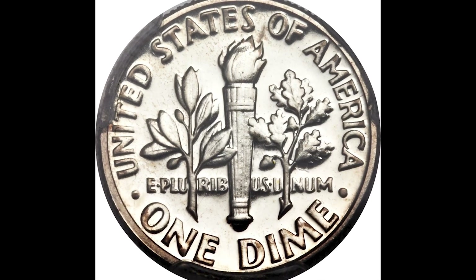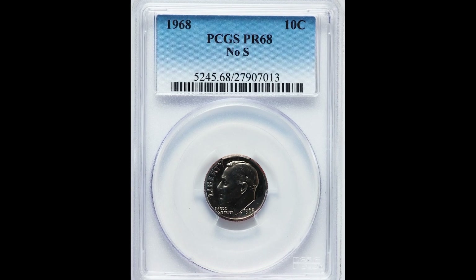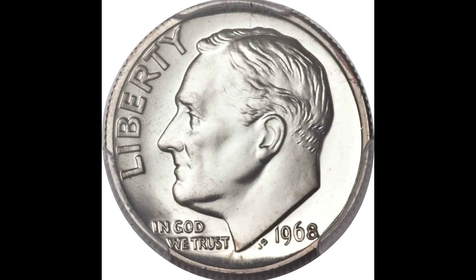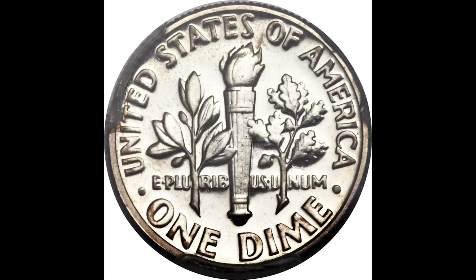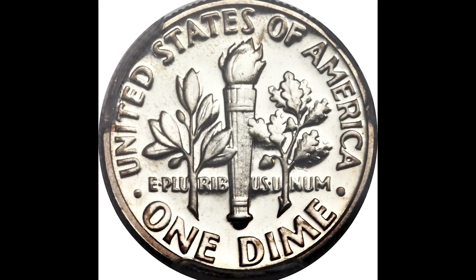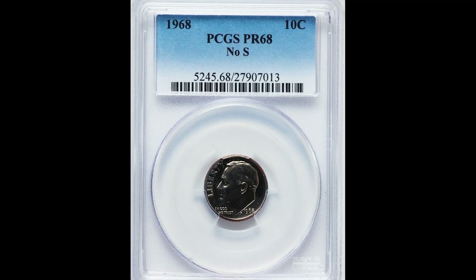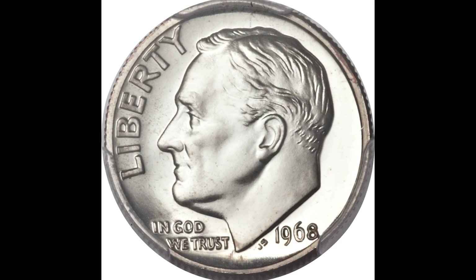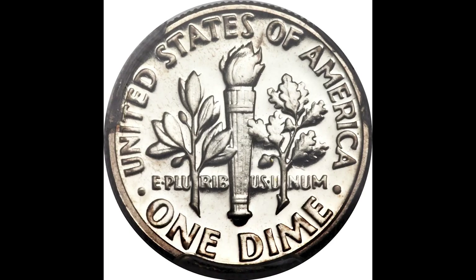Pay attention: if you have a 1968 Roosevelt dime missing an S mint mark, it has to be a proof — if it's not a proof, it's not worth that much money. Be careful, because some people will try to polish a coin to make it appear to be a San Francisco minted proof when in reality it's just a Philadelphia minted coin. To clarify, if your coin does not have a mint mark, chances are it's a Philadelphia minted coin — but you need the San Francisco proof like this one, because it sold for $35,250.